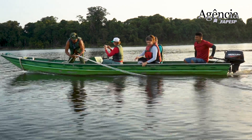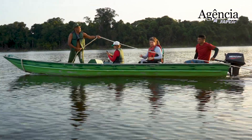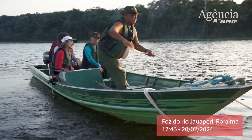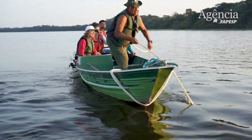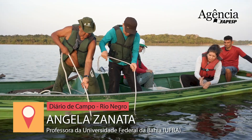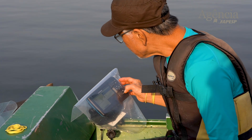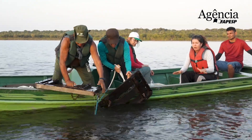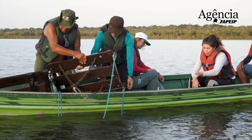Nós estamos procurando os gimnotiformes, estamos procurando peixes elétricos. Agora a gente está tirando a rede que foi colocada, que foi arrastada por mais ou menos 10 minutos. Essa rede tem duas portas pesadas de madeira que mantém a rede aberta, e atrás dessas portas vem um funil. A ideia é que a rede vá parar no fundo e a gente usa um sonar ao mesmo tempo para prestar atenção em como é o fundo do rio — se tem galho, se tem pedra. Por sorte ela não enroscou.